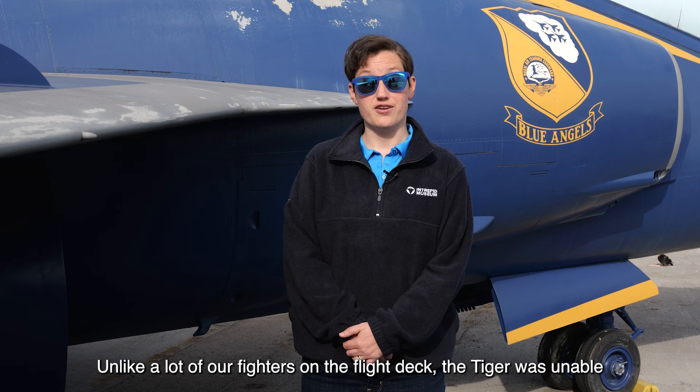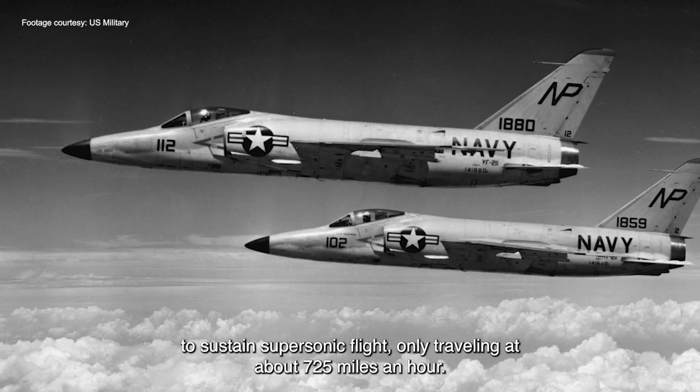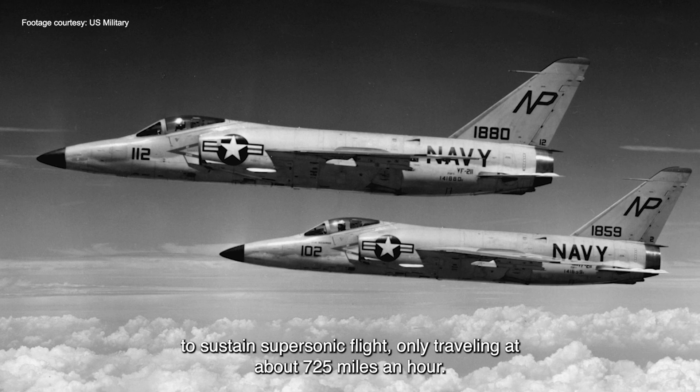Unlike a lot of our fighters on the flight deck, the Tiger was unable to sustain supersonic flight, only traveling at about 725 miles an hour.